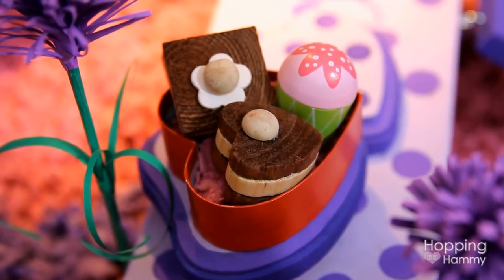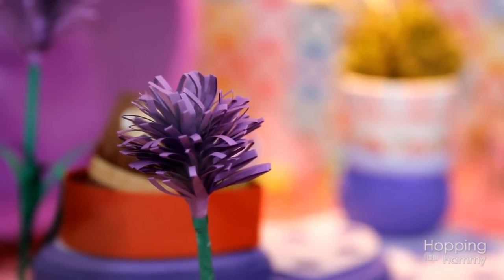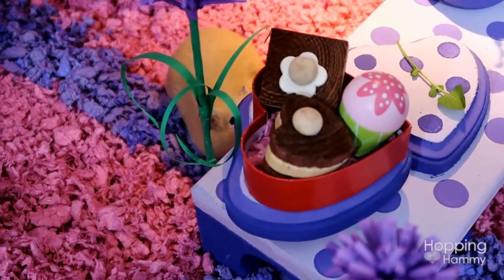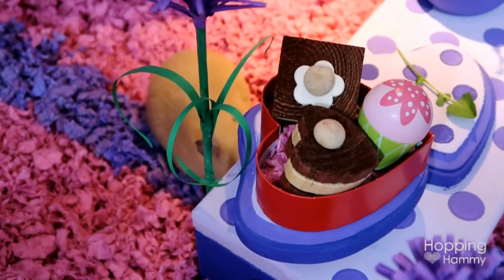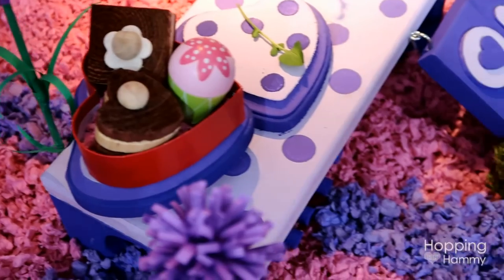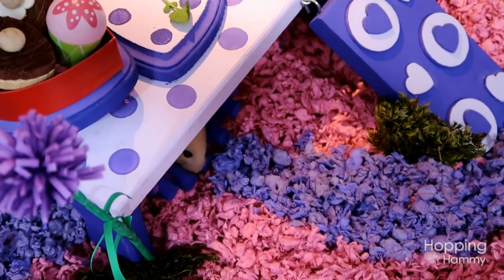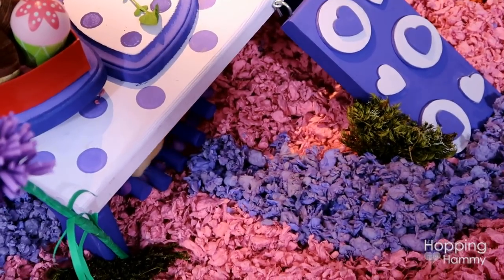I also have some paper flowers that I borrowed from my Avatar-themed hamster cage. I really didn't feel like spending another five hours making new ones, so I just used the ones I already had — and they add a nice outdoor garden feel to this cage.